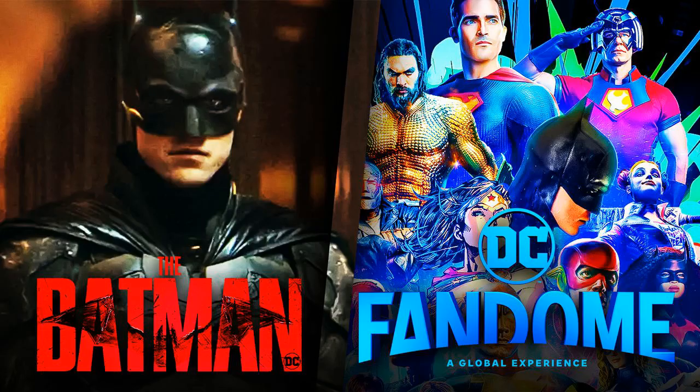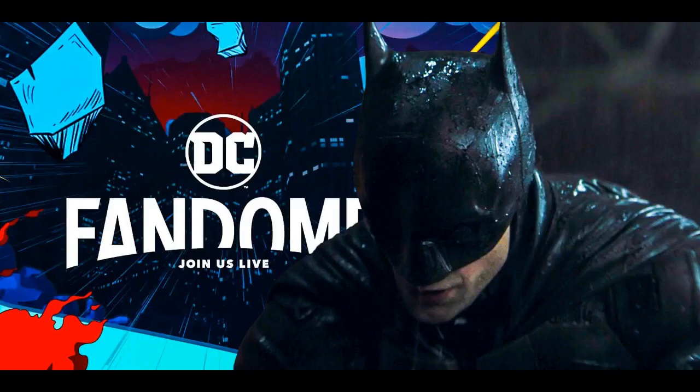Two new posters revealed for the Batman before DC FanDome 2021. DC has released two new posters for the Batman ahead of a new trailer premiering at DC FanDome. One is a moody shot of the caped crusader while the other gives a better look at the Riddler. It's no surprise that the new Batman trailer is set to be the highlight of DC's digital fan event. The company has been hyping up the new reveal with new teasers all week, and now these two posters.